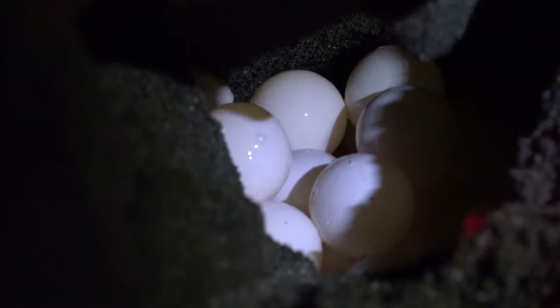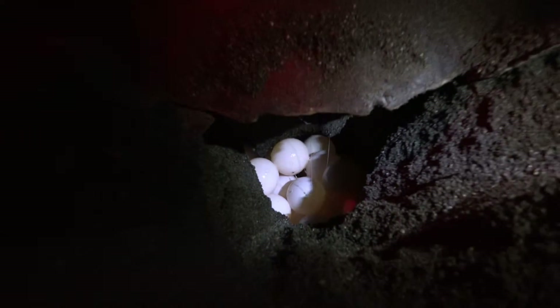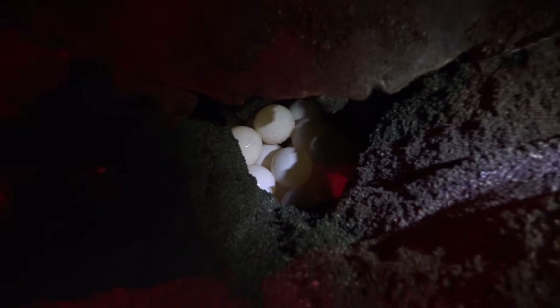Like many other species of sea turtle, the olive ridley will lay about 100 eggs per clutch each year. And if she's lucky, only about one or two of these ping-pong ball-sized eggs will develop into an adult one day.